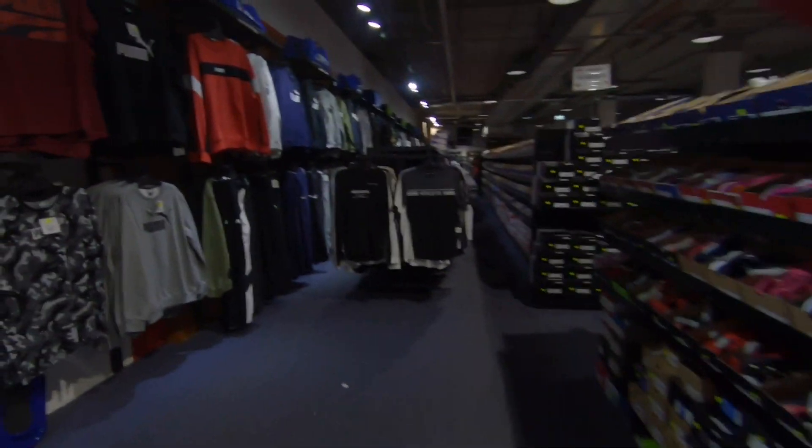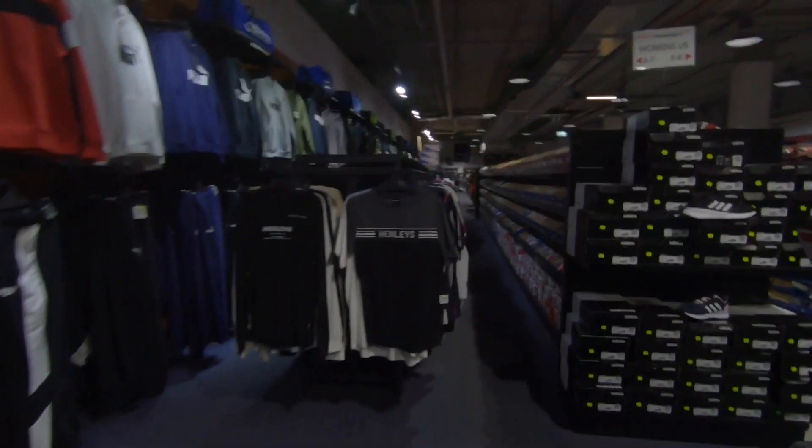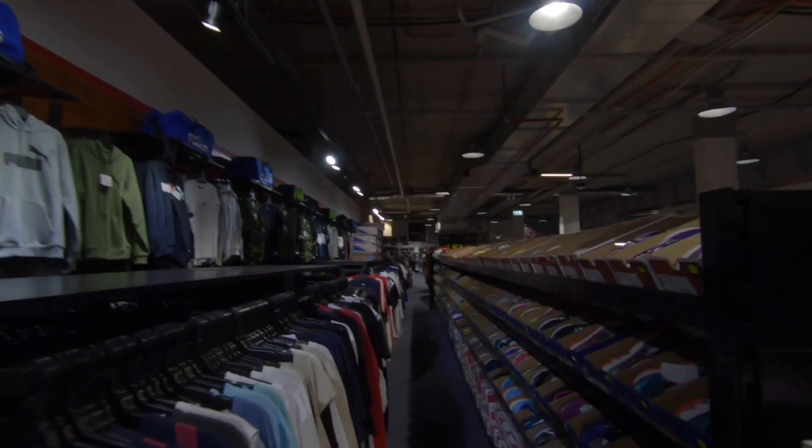We'll move in a little bit more and see what's up over the other end. Wow, look at this spot — full of things!